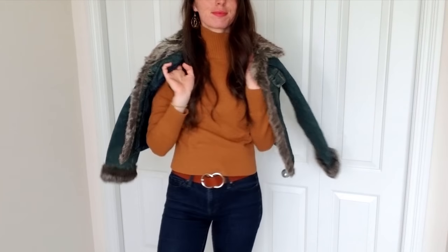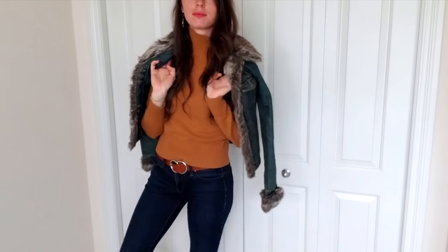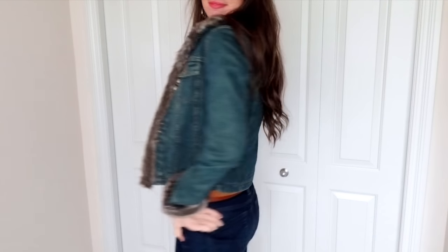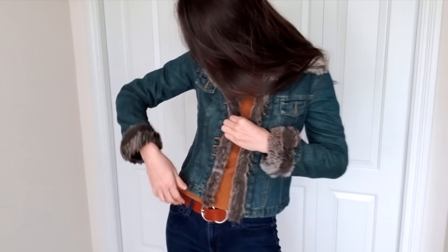And then this is a jacket that is everything I wanted in my childhood. It's a denim jacket with a faux fur trim on it. And the faux fur is removable, so that makes this really convenient for washing.